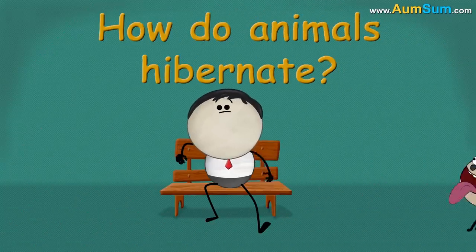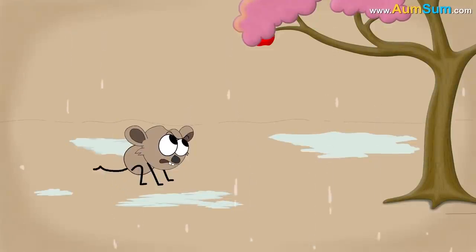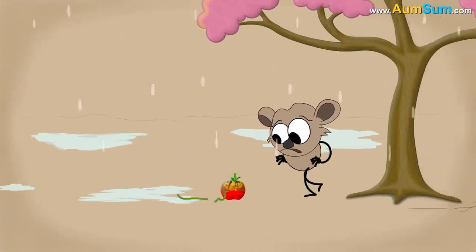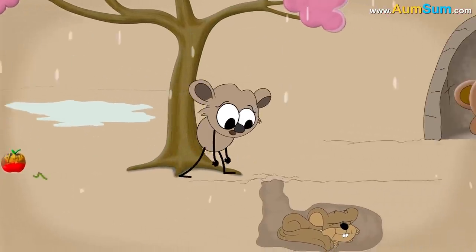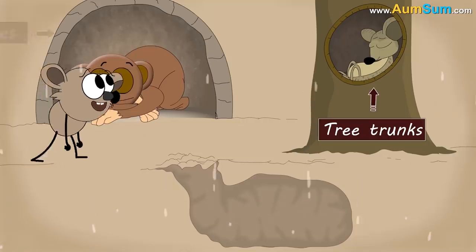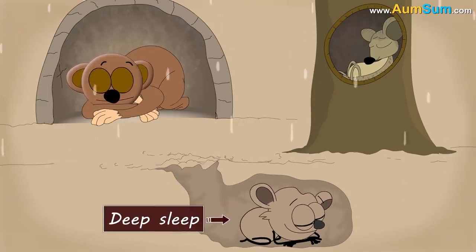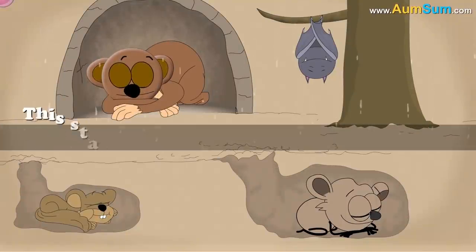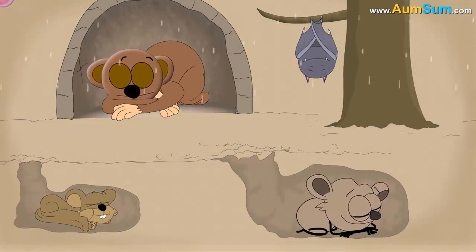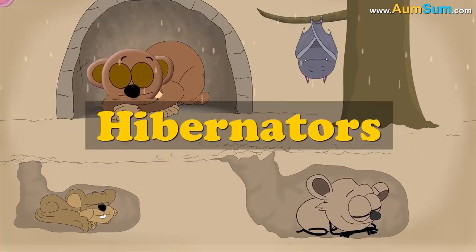How do animals hibernate? Usually during winter, it is quite cold and food is scarce. Hence, in order to survive, many animals snuggle up in burrows, caves, tree trunks, etc. and remain inactive as if they are in a deep sleep. This state of inactivity is called hibernation, and the animals which hibernate — such as bears, bats, groundhogs, ground squirrels, etc. — are called hibernators.